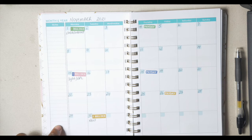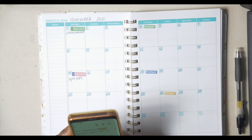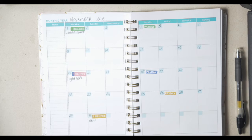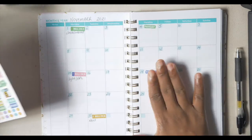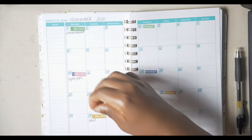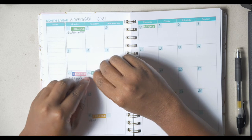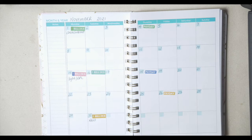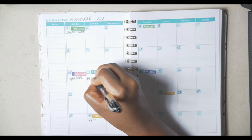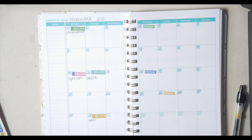Our website bill comes out on the 16th. So let's put 'bill due' on the 16th and label it website.